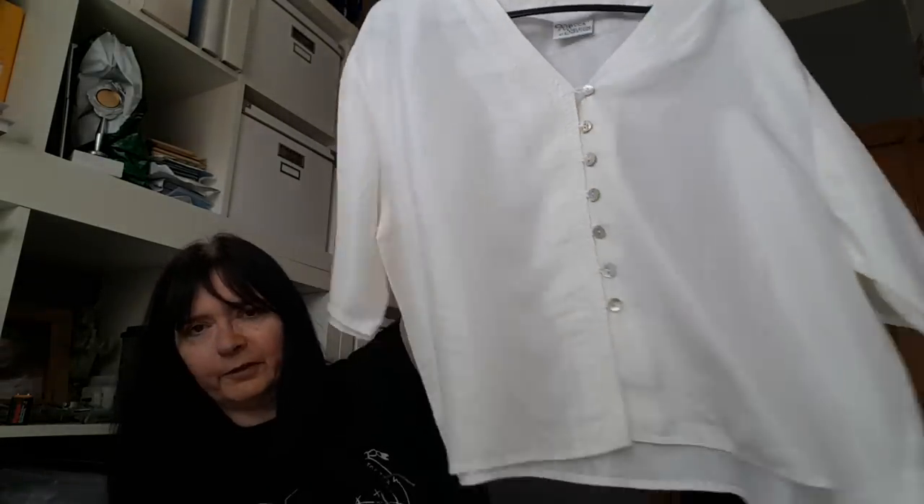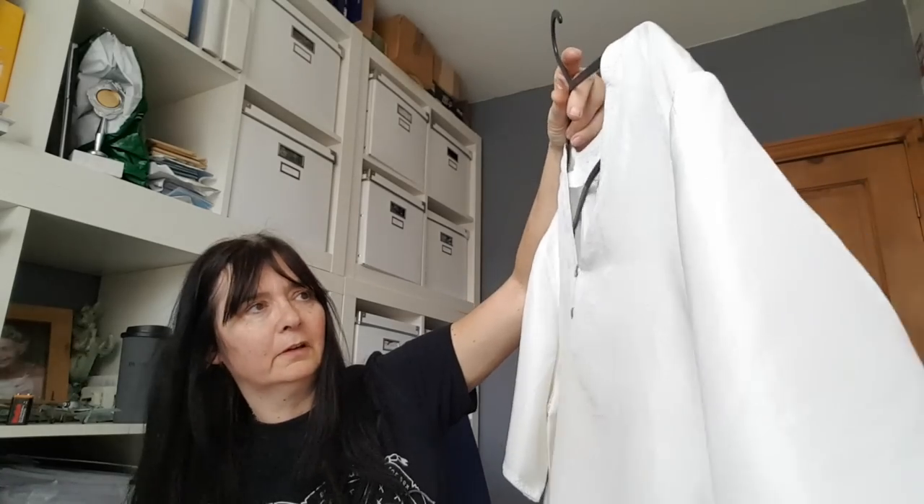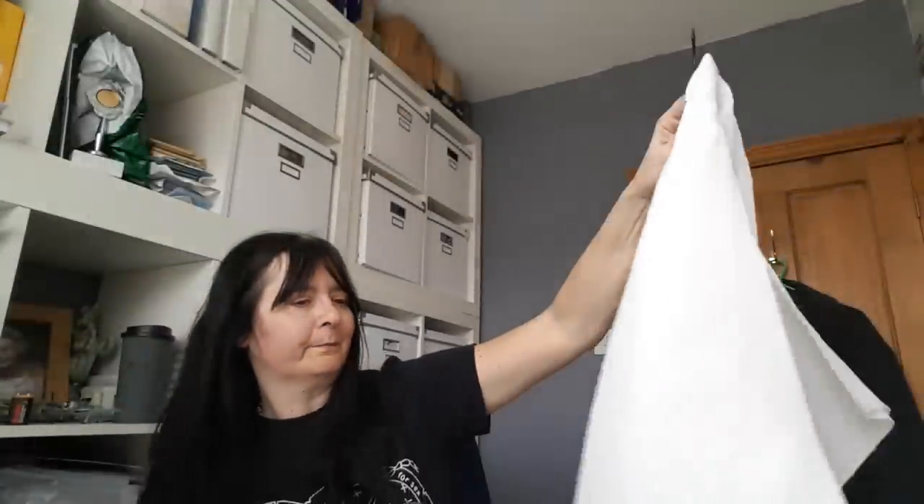This is actually vintage, but cropped tops are coming in again and this would have been from the 90s. It is silk and it was Rebecca Sheldon at New Look. I don't know what I'd get for that really, but there's got to be sort of £15 in it, surely.